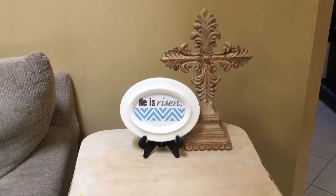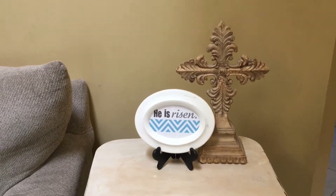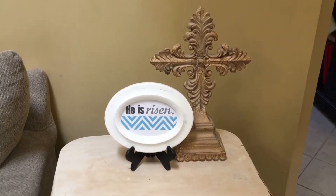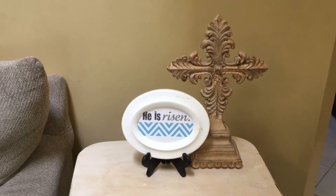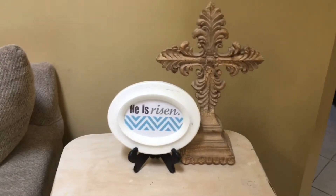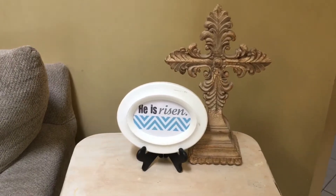I like to also add in the reason for the season. I have this little sign that says 'He is risen' — I made that from a printable online and put it in a frame. And then I have this cross that I've had for years and years, but I put it out at Easter time now.